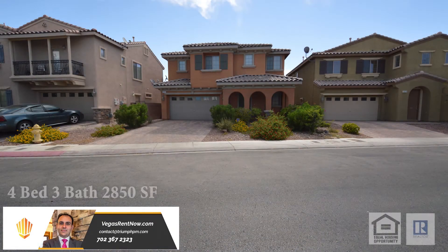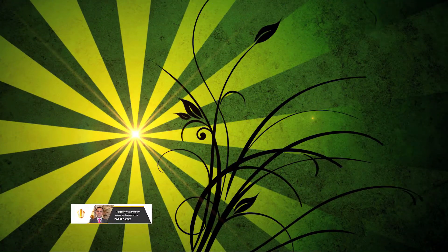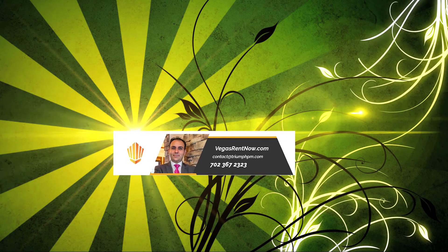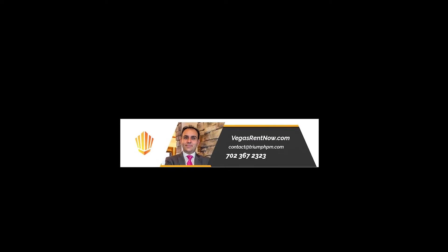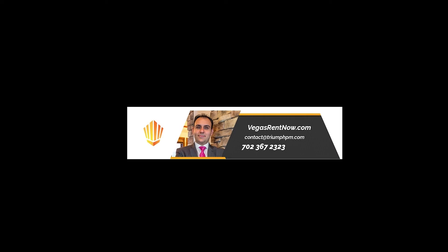This four-bedroom, three-bath house with 2,850 square feet is available now for rent. Contact one of Triumph's family real estate agents to view this property by calling 702-367-2323 or visit our website, VegasRentNow.com, to view our list of vacancies.